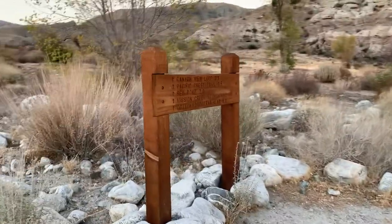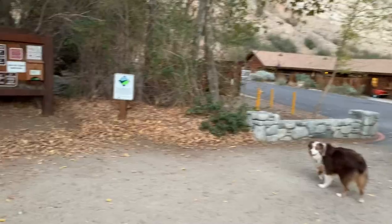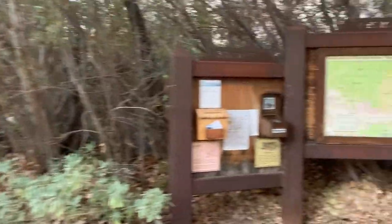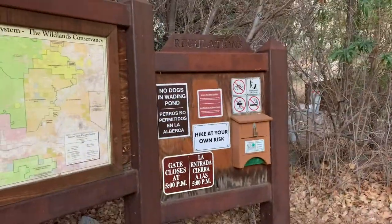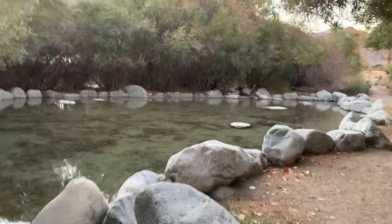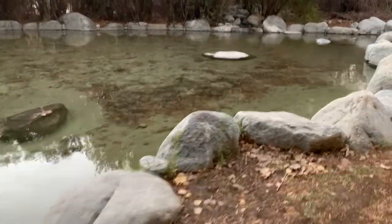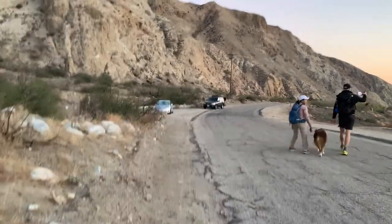Maybe. We got more down here and this is the end. This side is the end — it's a little PCT sign. I think that way would have been longer than we just did. I think we're heading that way. This is a building. So this looks like the entrance. Sand to Snow. A little map. No dogs in the wading pond. Some buildings. It says wading pond — this is probably where you'd walk around. Looks like it's sandy. It's pretty cool. We found the car. All right. Happy day.